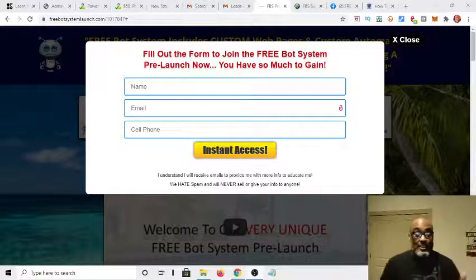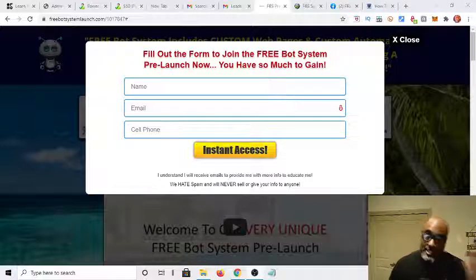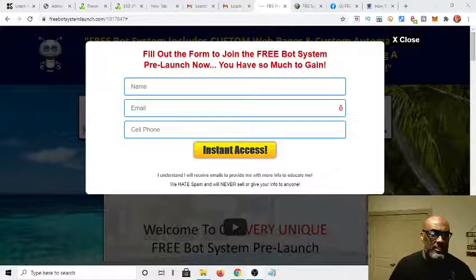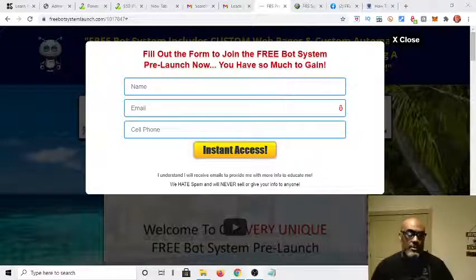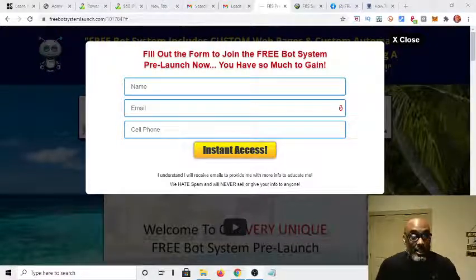Hey guys, Steve here. Today I wanted to get on and make a quick video about a new opportunity that I just ran across, and it's called a Free Bot System. It's made by the makers of Power Lead System, Free Lead System, the lead lightning platform that's been around for almost 20 years — made by those same people, Priceless Possibilities.